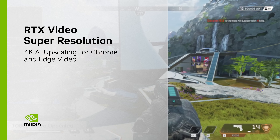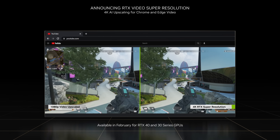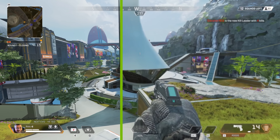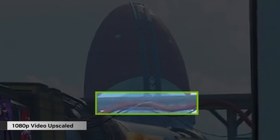NVIDIA has just announced RTX Video Super Resolution, which is 4K AI upscaling, and is shown running on a hypothetical YouTube video. This one teaser video for it contains several comparisons. Some of these are useless, but I think I get the idea. So what is it going to be like? To summarise: don't get your hopes up.